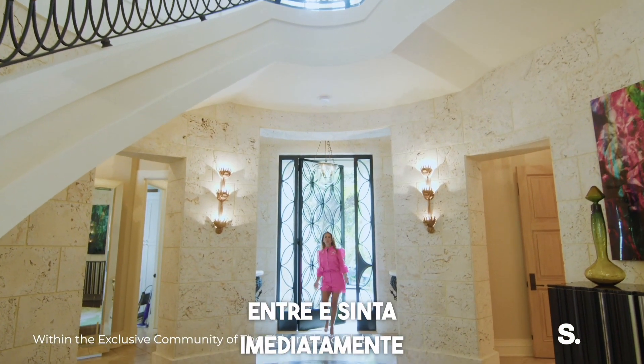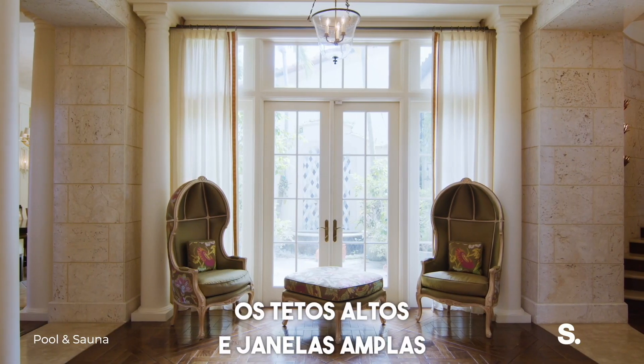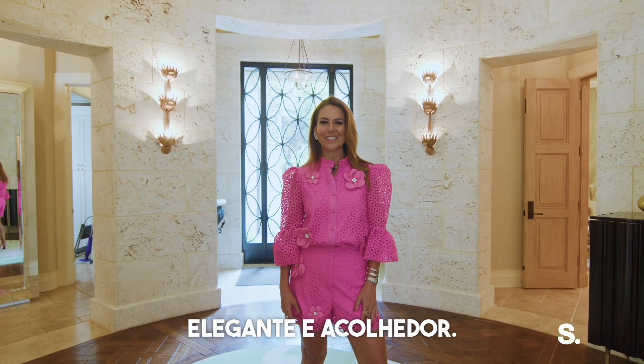Step inside and you will immediately feel the grandeur of this home. The double-height ceilings and expansive windows fill the space with natural light, creating an ambiance that is both elegant and welcoming.